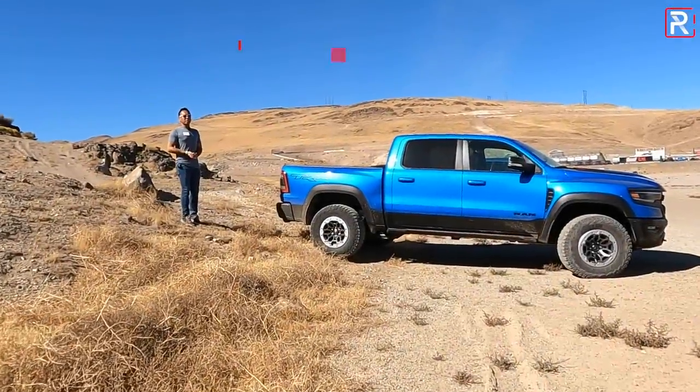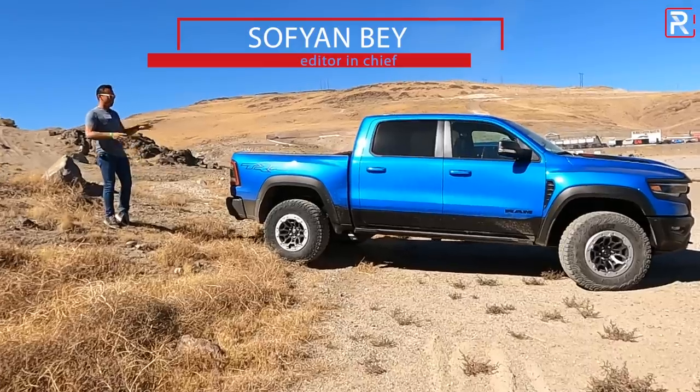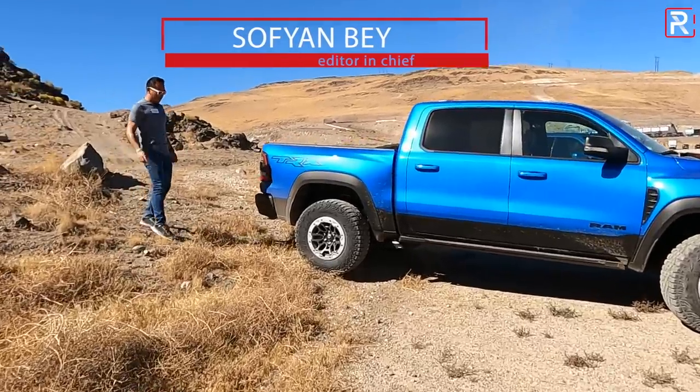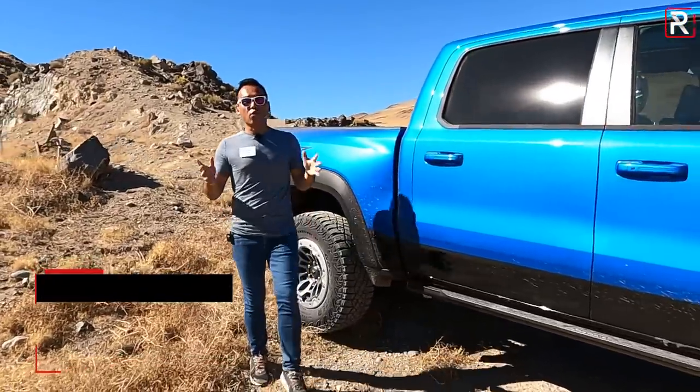Hey guys, I'm out here in Reno, Nevada, basically the desert, to test out this all-new Ram TRX. This is the truck that we've been waiting for Ram to build because this is the Hellcat-powered Ram that's supposed to go head-to-head with the Ford Raptor.